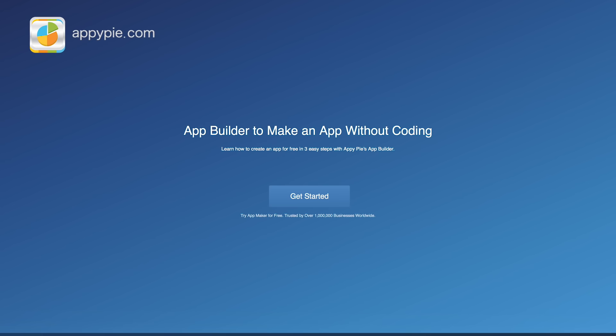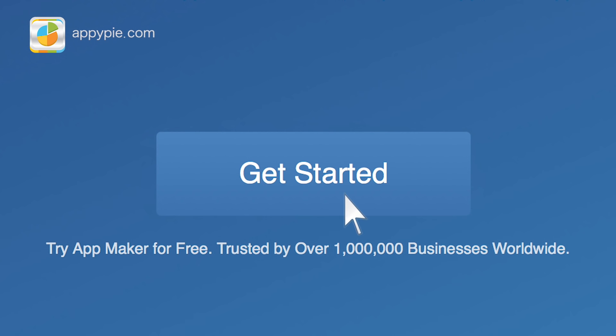Why do a website when you can create an app for your business for free? Yes, with AppyPie.com, you can make an app as easy as pie.